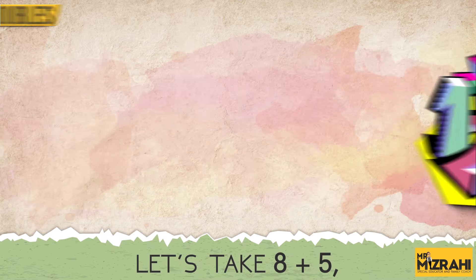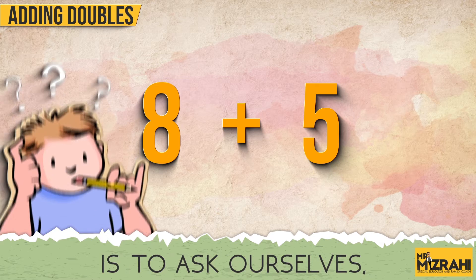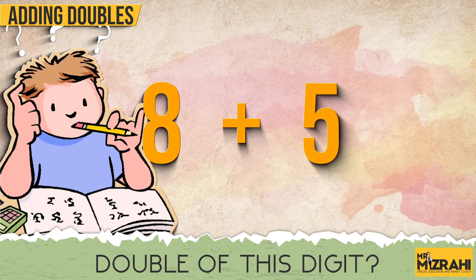So for example, let's take 8 plus 5. We want to add 8 plus 5. What we need to do is ask ourselves: what could be the double of this digit?